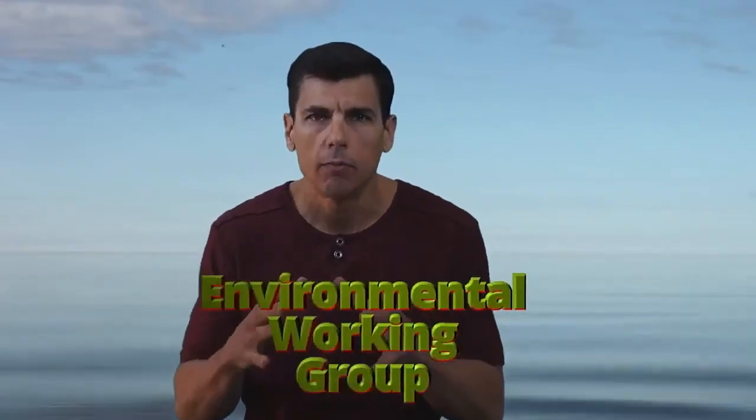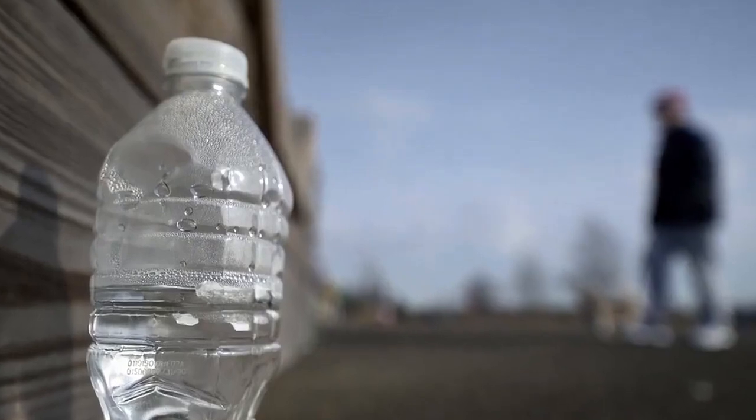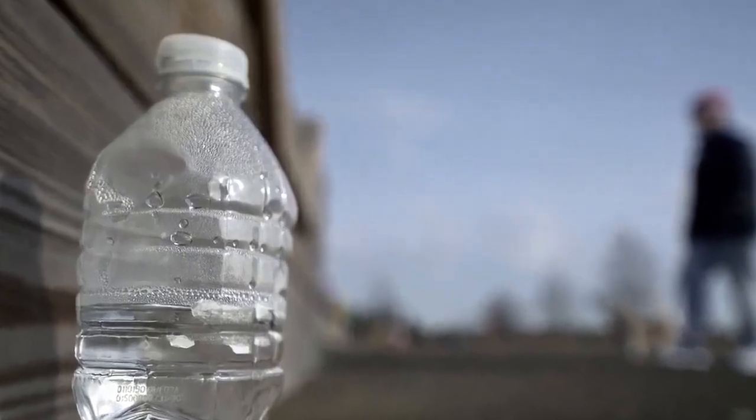The Environmental Working Group — the EWG — has run tests on bottled waters. A lot of these bottled waters have the same contaminants you'll find in tap water: caffeine, Tylenol, arsenic. And most bottled water is in plastic.